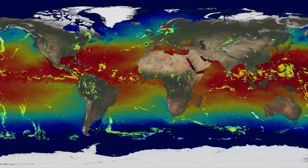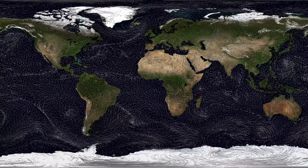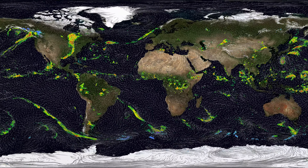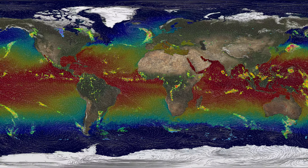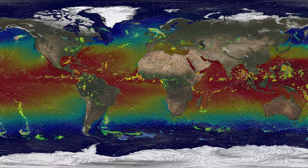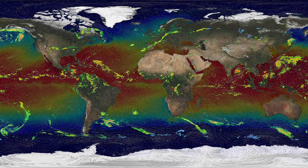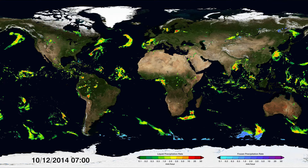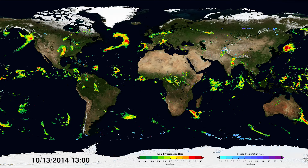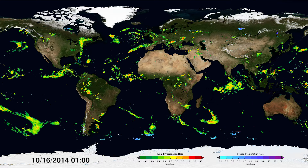Weather events aren't just influenced by temperatures — winds also play a role. Winds can drive where rainstorms move, but winds can also act like a mixer, stirring ocean temperatures. Everything in the atmosphere is interconnected, and with GPM observations, scientists can analyze how different factors influence global precipitation patterns in order to better manage our water resources and predict and prepare for natural disasters.